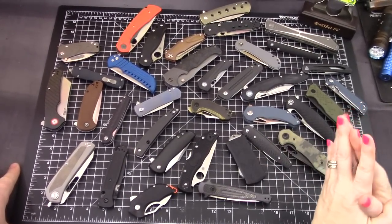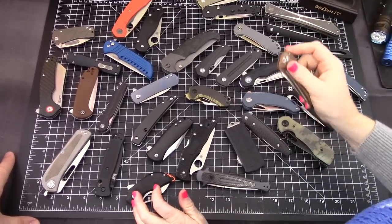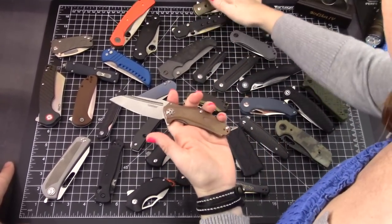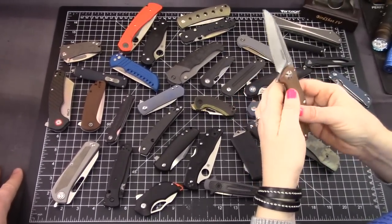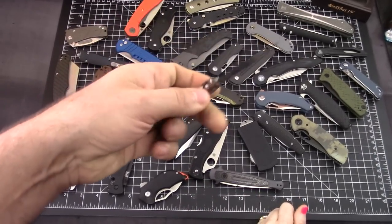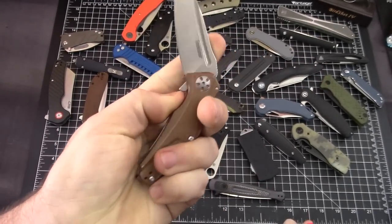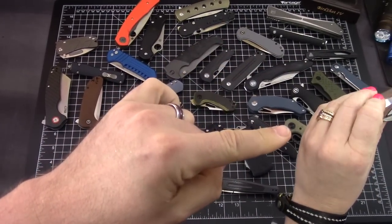This might make people hate us, but we're getting rid of the Mini Natrix. The Natrix came out in 2018 and everybody went crazy over it, but we still don't like it. The Natrix is a cool design for some people, but it's just not for us.